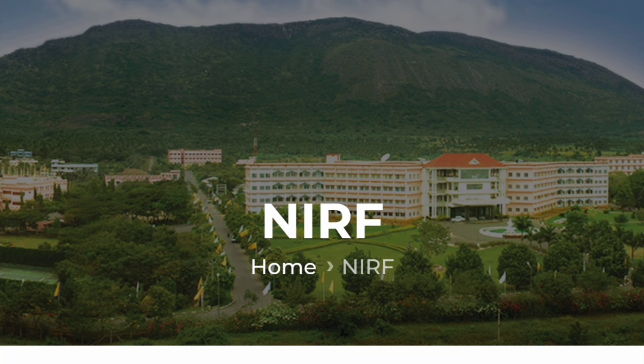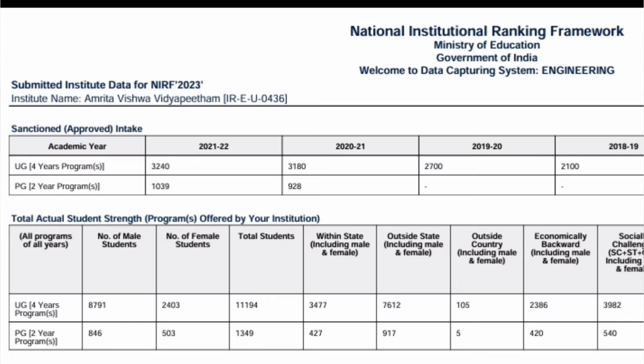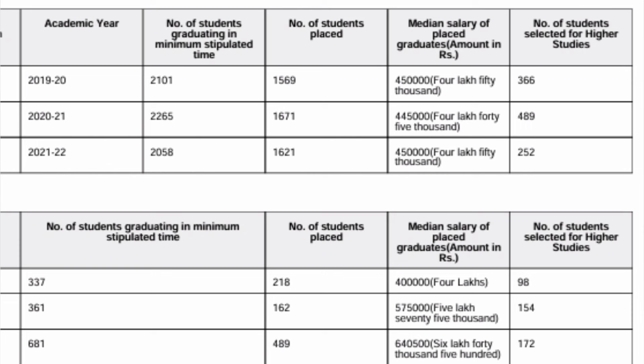Now let's look at the NIRF data for Amrita Vishwa Vidyapeetham, which gives detailed information on total intake versus placements over the last three years. In the 2021–22 batch, there were 3,240 seats across all campuses. For the 2020 passing batch, around 2,100 students were eligible, out of which 1,569 got placed with a median salary of 4.5 lakhs.